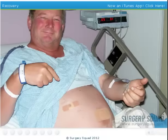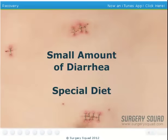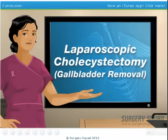Our patient is now in recovery, and he'll probably be there for a few hours. We'll send him home when he's able to eat something and drink fluids easily. We'll also make sure he can walk on his own before we let him go. He'll probably have a small amount of diarrhea, and his doctor will probably have him on a special diet for a few days. He should be ready to resume a normal life after a couple days of taking it easy. And that's how we perform a laparoscopic cholecystectomy.